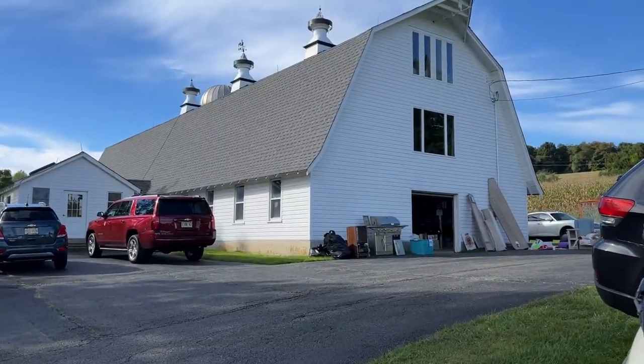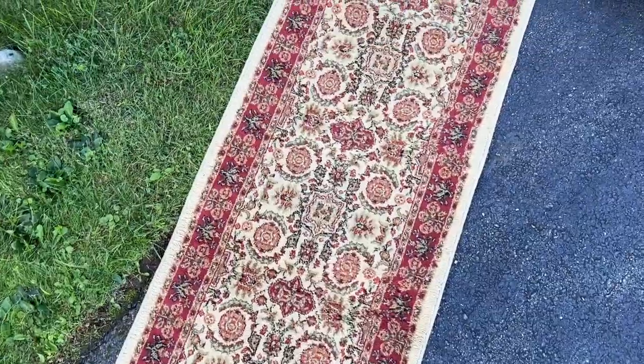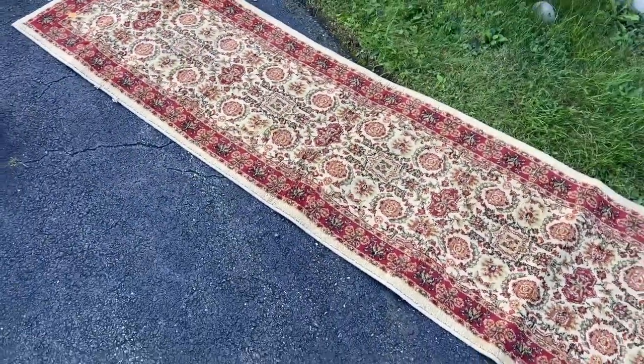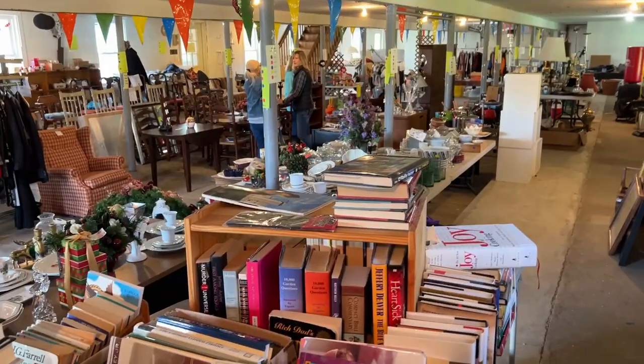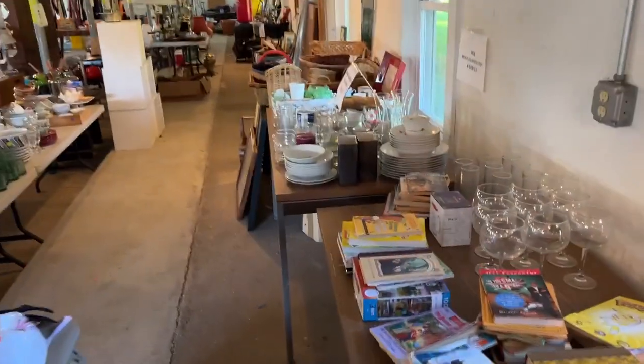The next one is in this big barn. How pretty is this? What do we think of this runner? It's like okay — there are things I like about it, but it's not quite 100%. But there are a lot of rugs here, lots to see. Let's see what we can find.